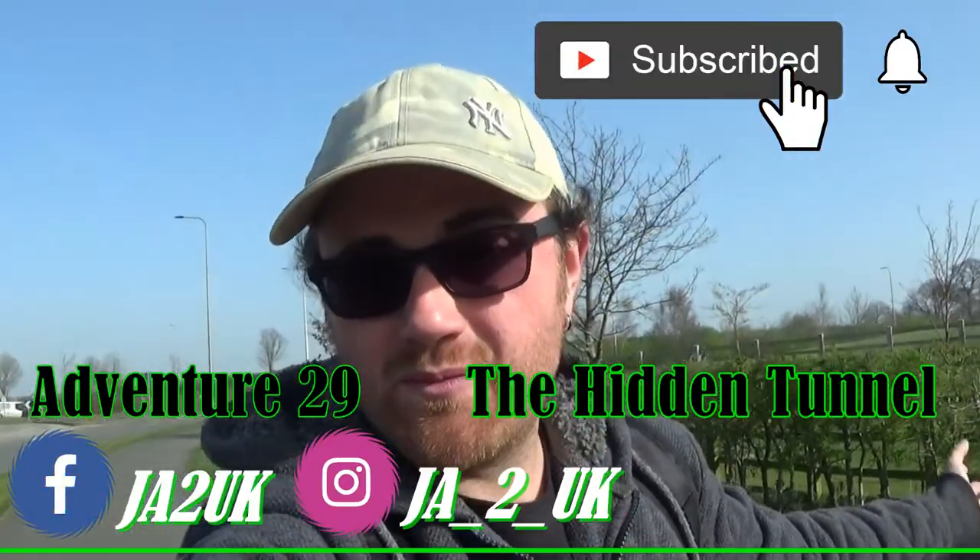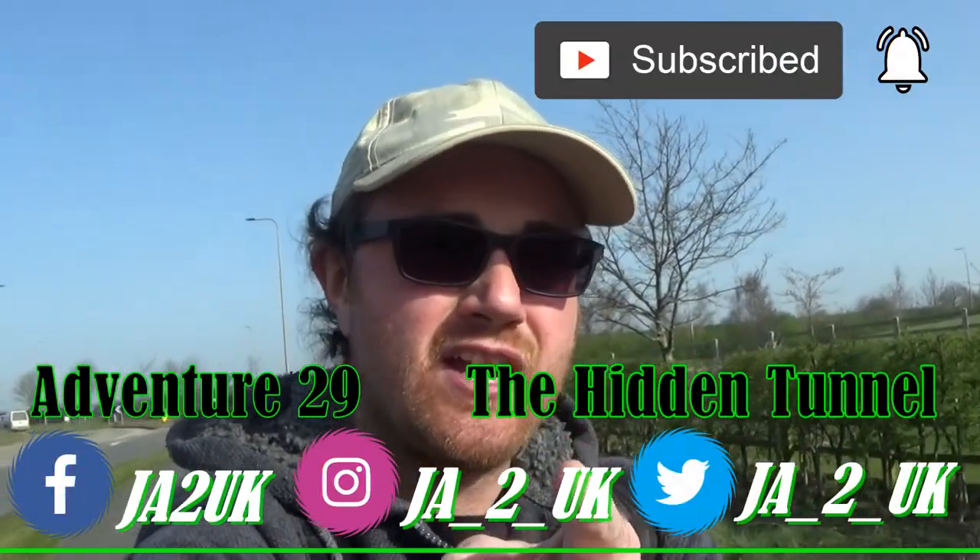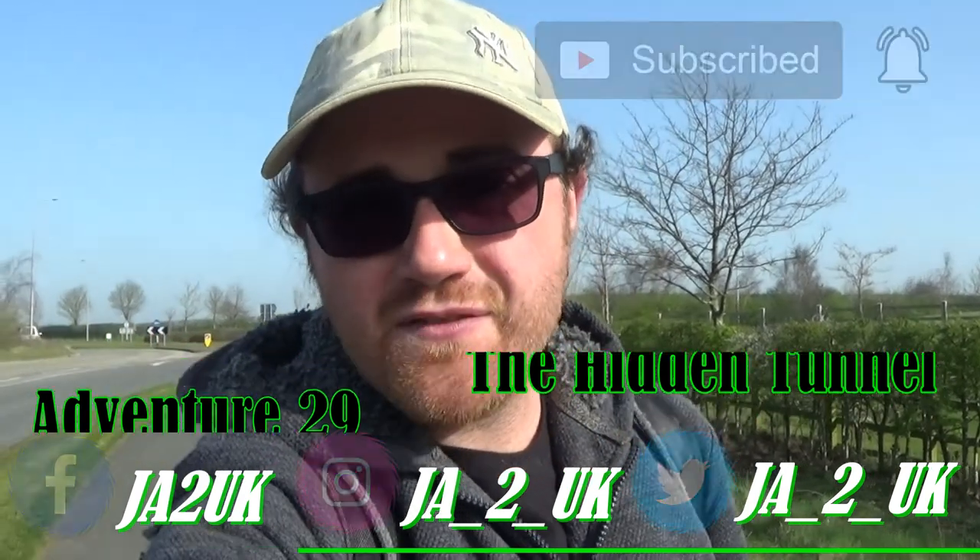Hey guys and welcome to the video. I hope that you are feeling awesome. On today's adventure we're going to a tunnel. This tunnel was apparently supposed to be just off of bridge 70 on the Trent and Mersey canal, and I thought I've just got to go out there and see if I can find this tunnel.